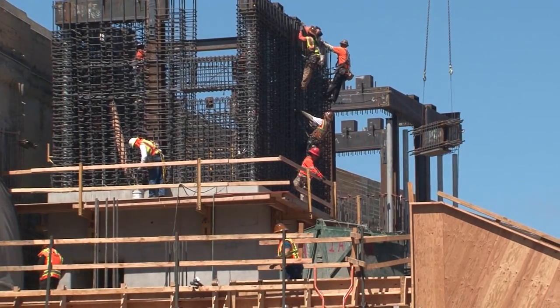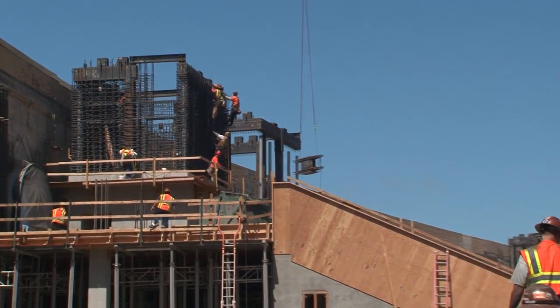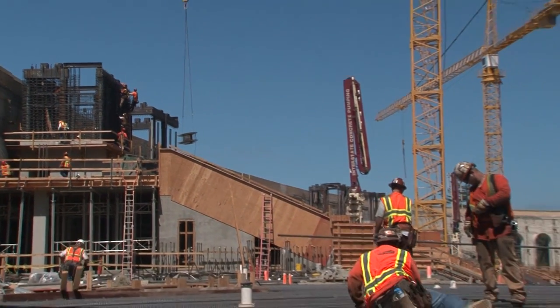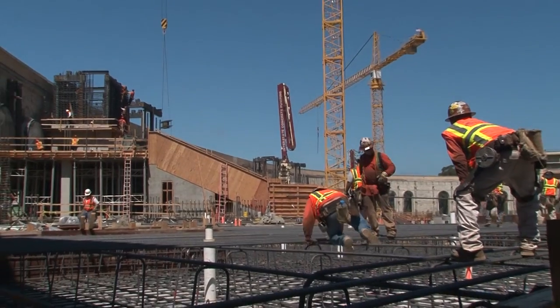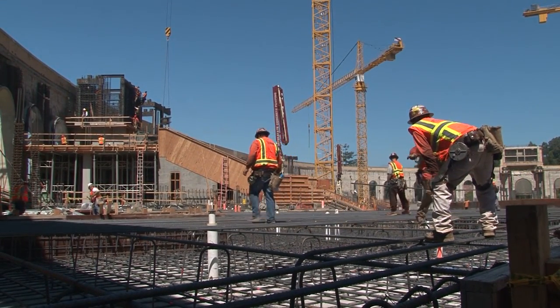The key points on which we assisted were in understanding where the fault was, understanding how to build a structure that can straddle the fault and survive fault movement without severe damage, and also helping — especially with the press box, which is a very flexible structure — design ways in which that structure could be safe and dissipate the energy of the earthquake when the big one comes.